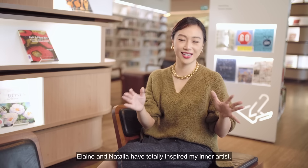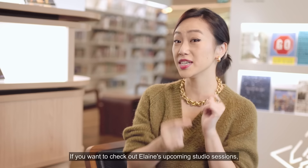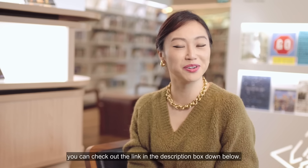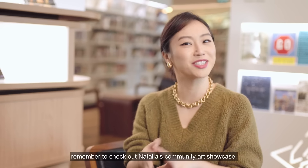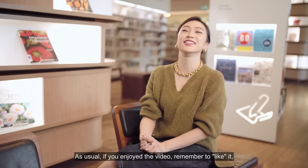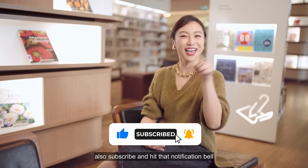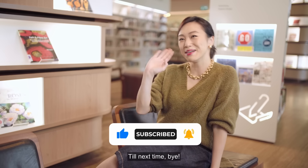Elaine and Natalia have totally inspired my inner artist. Are you feeling inspired as well? If you want to check out Elaine's upcoming studio sessions, you can check out the link in the description box below. And also, if you are here at Library at Orchard, remember to check out Natalia's Community Art Showcase. As usual, if you enjoyed the video, remember to like it, subscribe, and hit that notification bell so you'll know when our next video comes out. Till next time, bye!